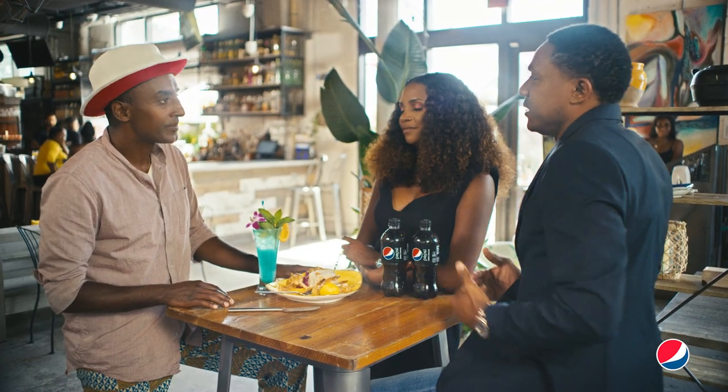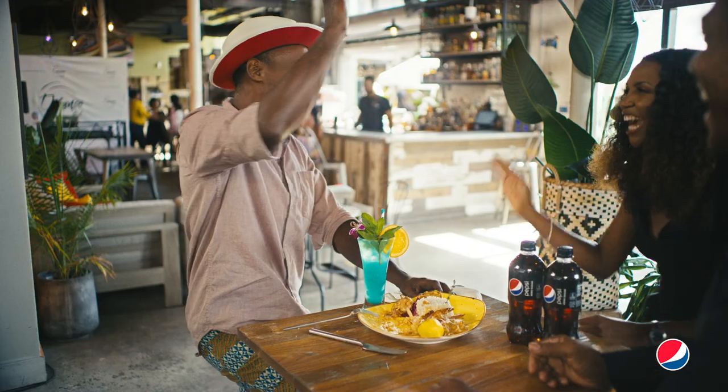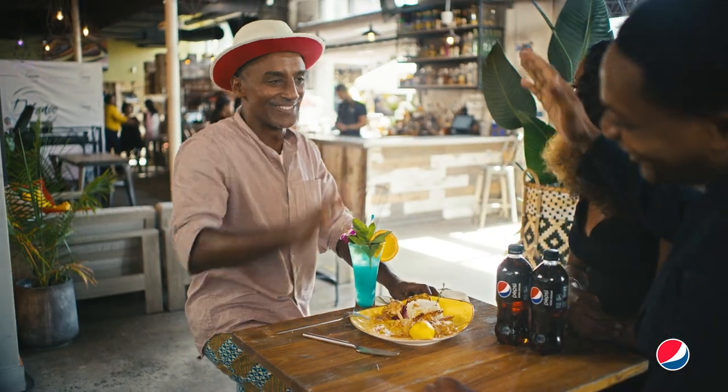It's a fun place. It's all about the celebration, and you can feel it when you're here. When you come in, you're invited in. Come for the food, stay for the vibes. I love it. Come for the food, stay for the vibes. I love that, Marcus.